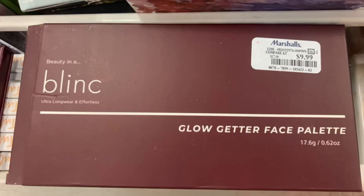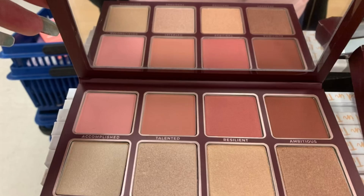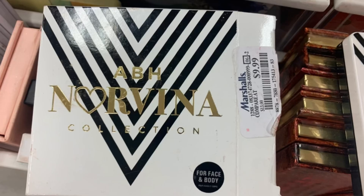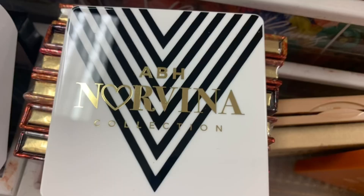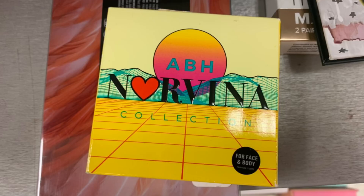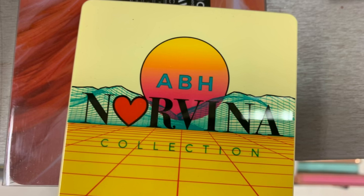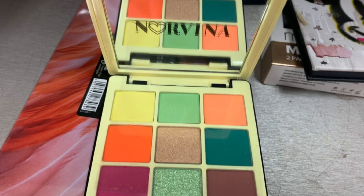First up we have this Blink Glow Getter Face Palette for $9.99 — that's the inside of the box, and there are your shades. This is okay. Then we have this ABH Norvina Collection for Face and Body for $9.99 — that's what the inside looks like, and there are your shades. Quite pretty. And then we have this other ABH Norvina Collection for Face and Body for $9.99 — that's the inside of the carton, and there are your shades. Didn't like these too much.